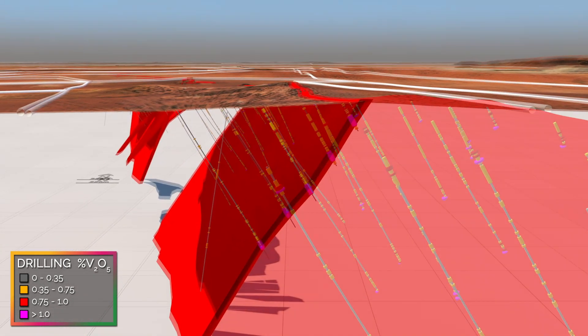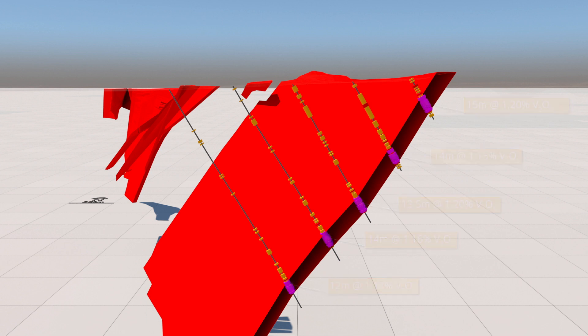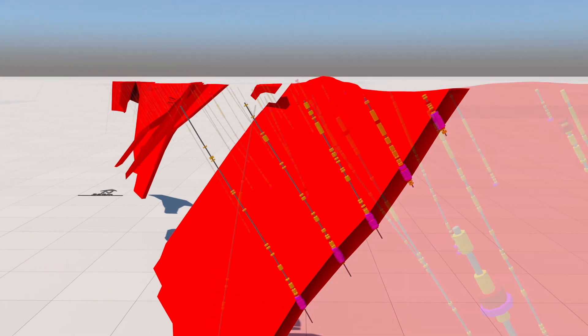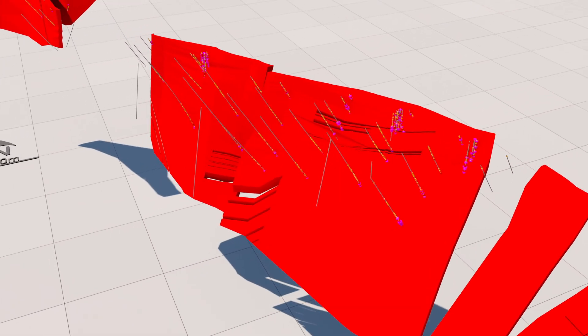As with Yarrabubba, Gabonintha's high-grade and remarkable geological continuity and consistency makes it ideal for simple low-cost open-pit mining. Drilling indicates a shallow weathering profile similar to that at Yarrabubba, which results in minimal low-yielding material over the ore zone, delivering a distinct competitive advantage in processing costs.